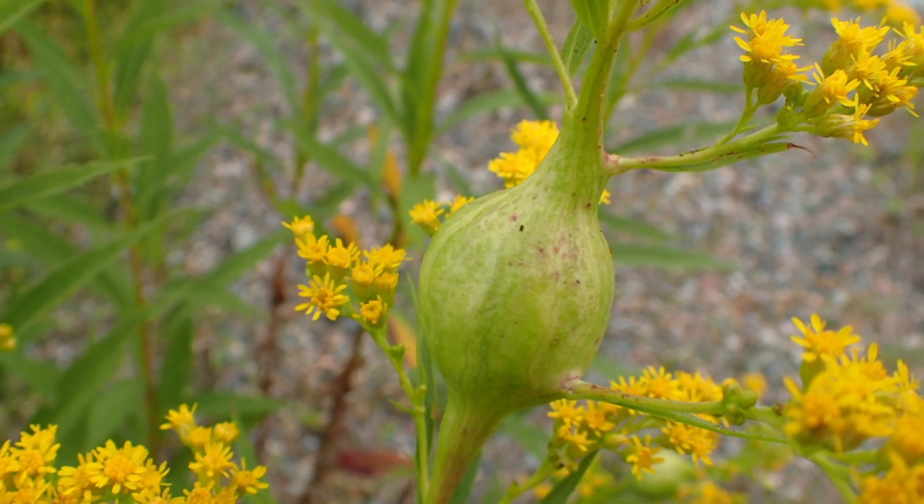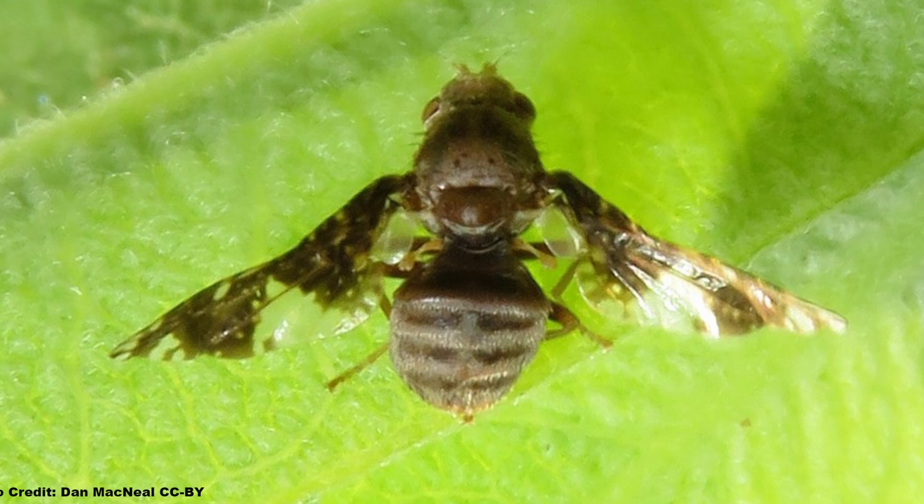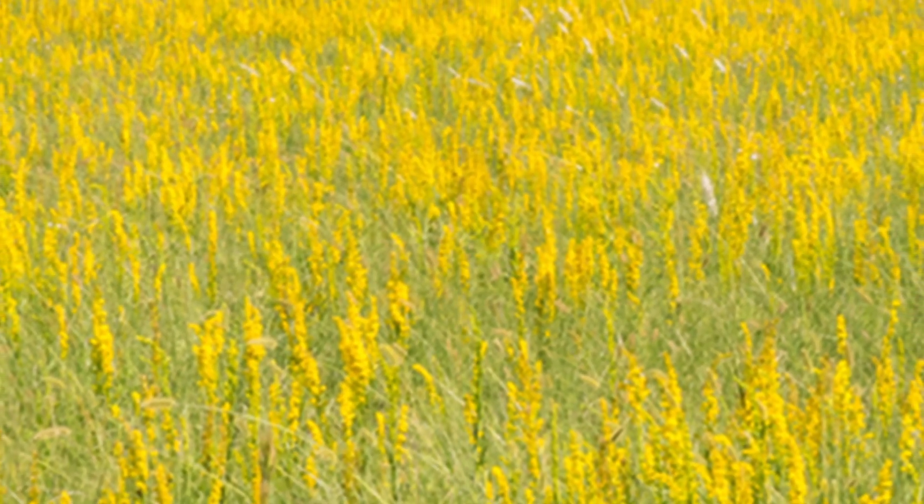The swellings are called galls, which are caused by the goldenrod gallfly, Eurasta solidagensis, which live their lives almost entirely in one patch of goldenrod.